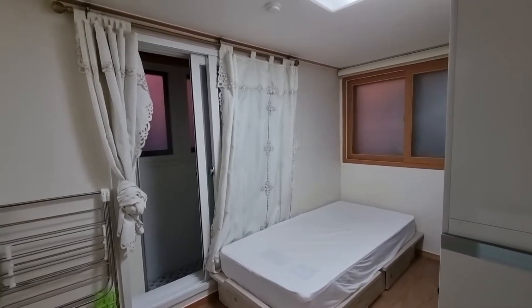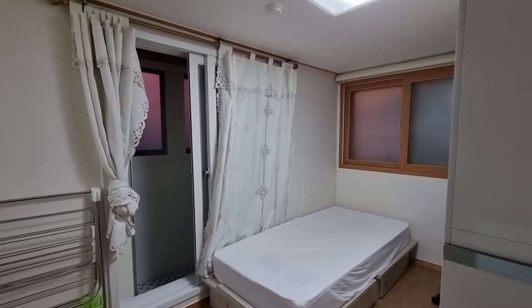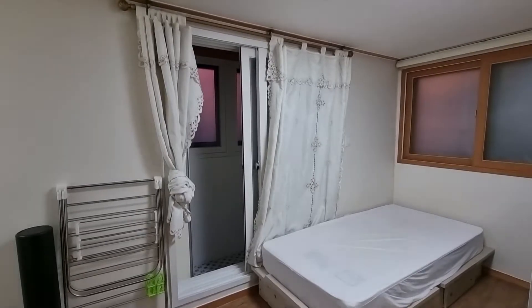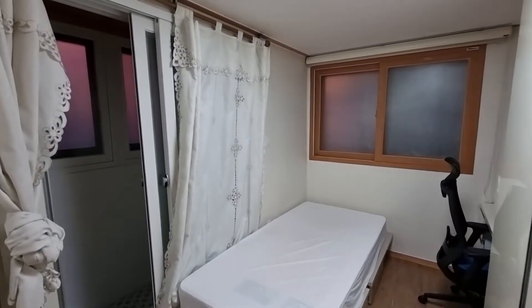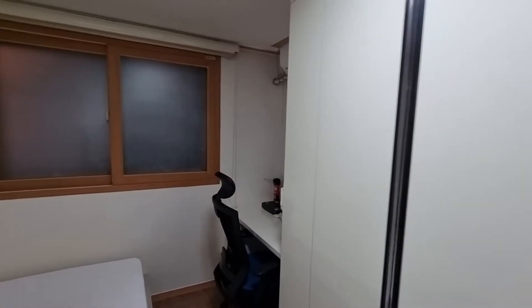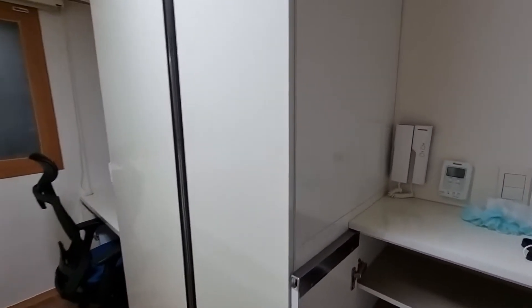Hello and welcome to a different type of video. We are actually in what was formerly where I lived. I have recently moved out, so I thought I would give you a tour of what may be a typical one-room apartment in the Seoul area — specifically near Hongdae. I'll not say exactly which area, but I thought I'd go over what you might typically expect.